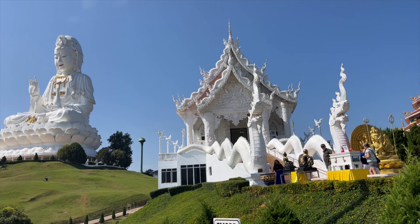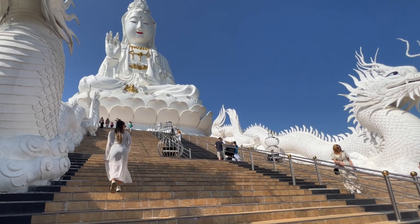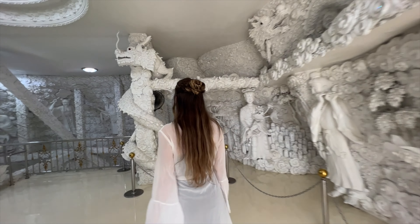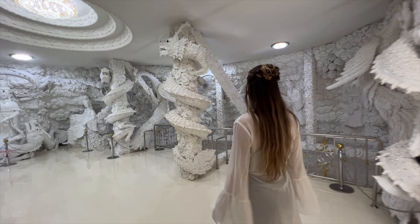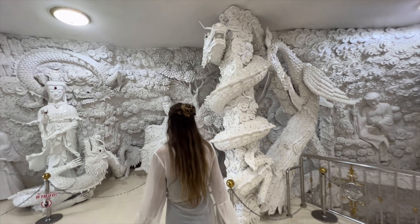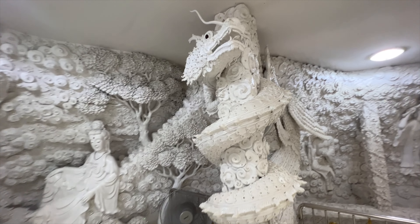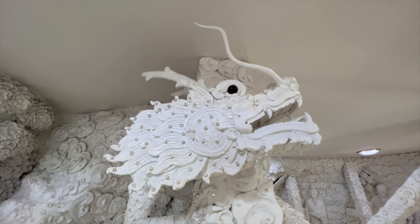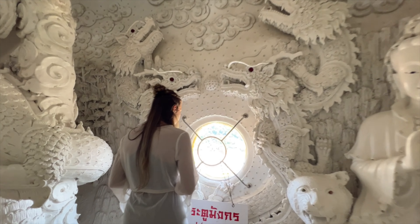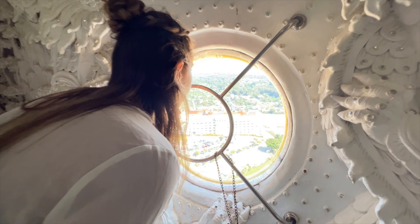This location is about 10 minutes away from the airport and there are actually three temples here, which makes it a really great stop. First we'll visit the 79 meter tall statue of the Goddess of Mercy, Guan Yin. The entire inside of the structure is decorated with elaborate stucco sculptures that are all painted completely white. Visiting this temple complex is free, but if you'd like to take the elevator to the 25th floor of the statue for these spectacular views, it'll cost you 40 Baht, which is about one US dollar.